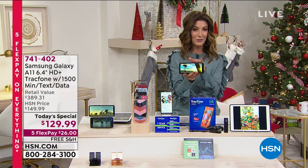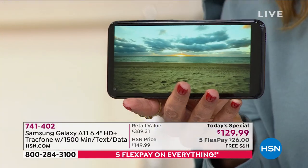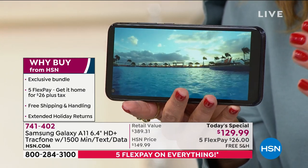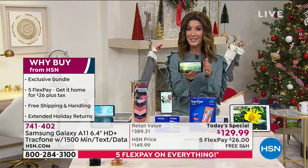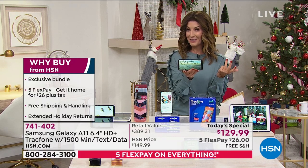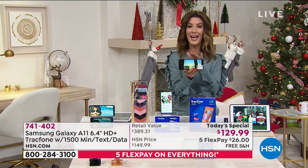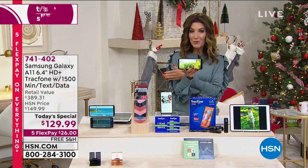Lots of great reasons to shop here at HSN. First, we have exclusive offers you can't find anywhere else. We offer five flexible monthly payments — if you can do $26 tonight, we'll get this out to you right away — interest-free over five months on any major debit or credit card. We have free shipping and handling, extended holiday returns until the end of January. And there's no rush: you can activate this anytime, keep your phone number if you need to.